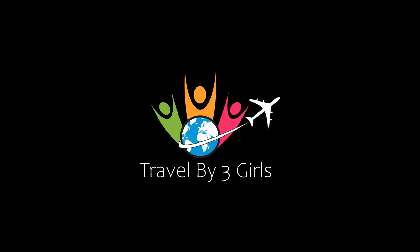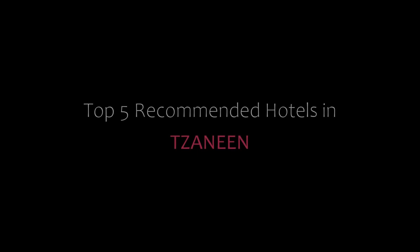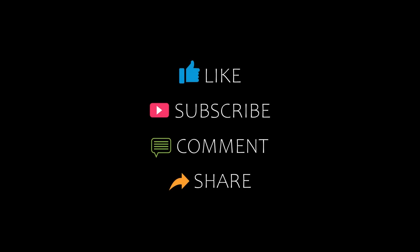Hi everyone, welcome back to our YouTube channel. You are watching a new video. Please subscribe to my channel and don't forget to like, share, and comment. Let's start the video.